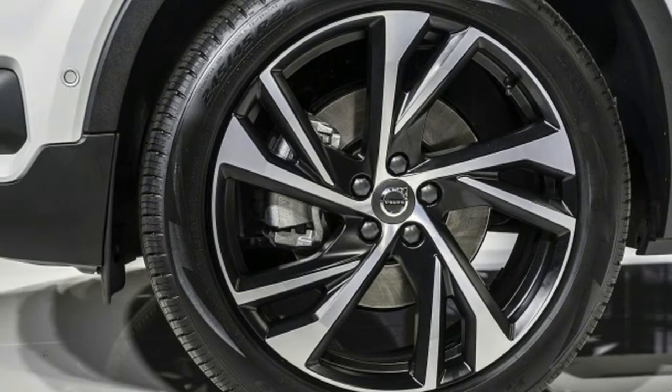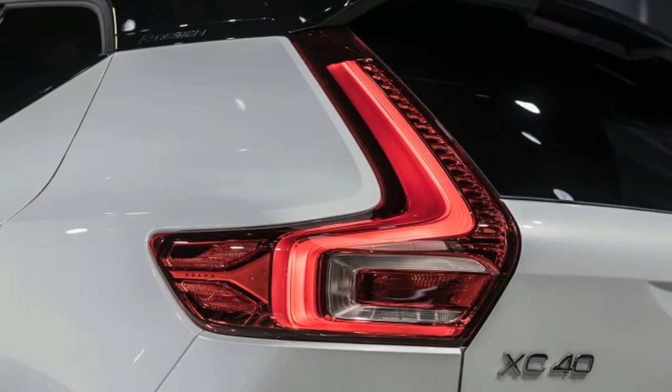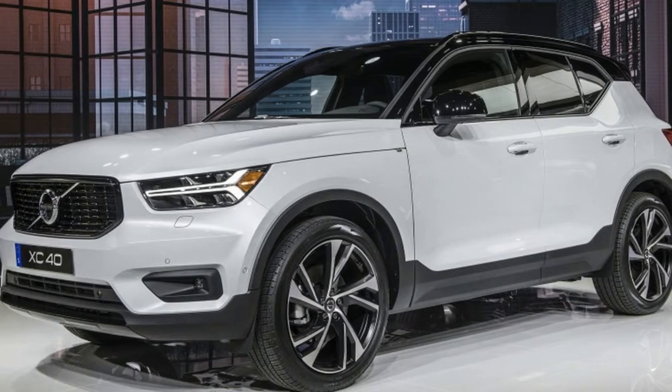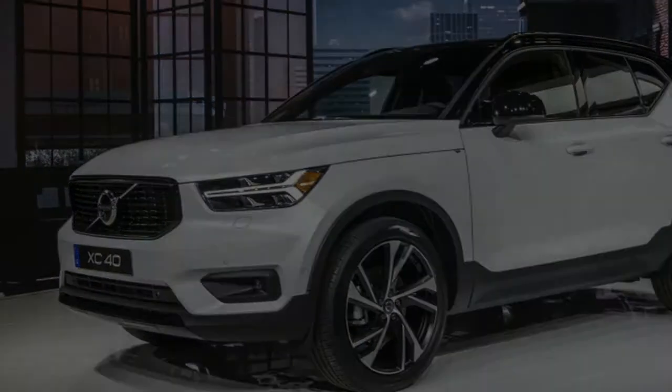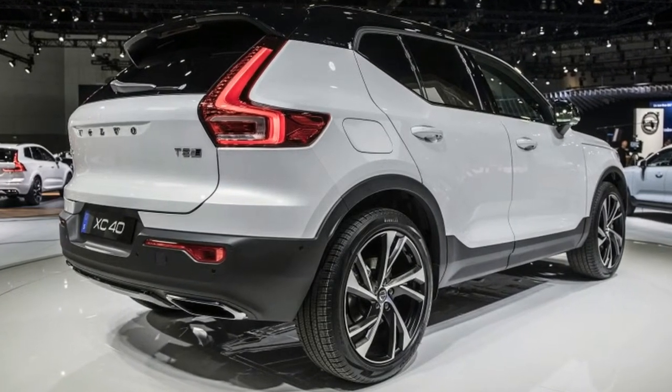With the XC40's reveal still far out, we don't really get the chance to see any of the genuine interior. Rather, we have to make do with the desk portrayal. But from what we've found in spy shots, the interior should proceed with the company's simple, elegant design language.